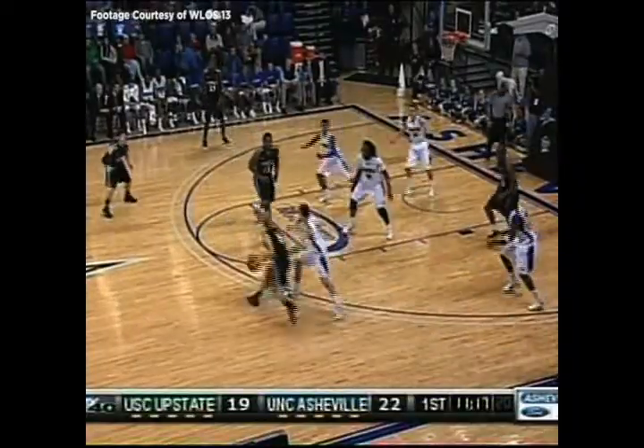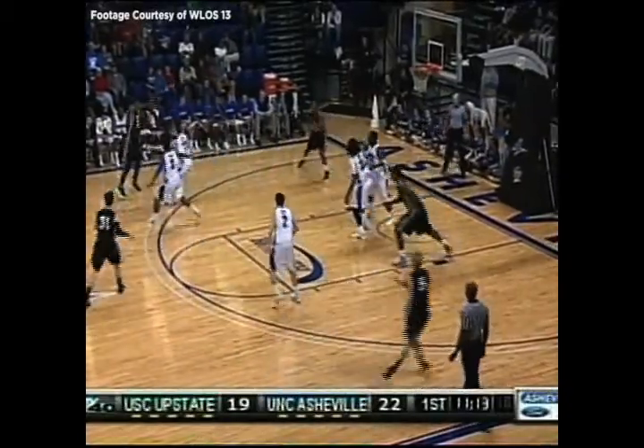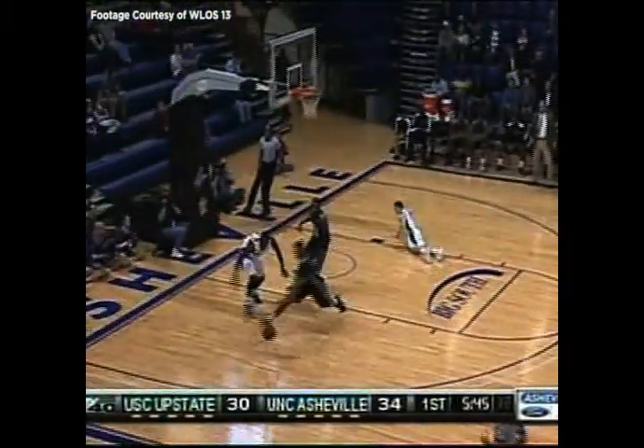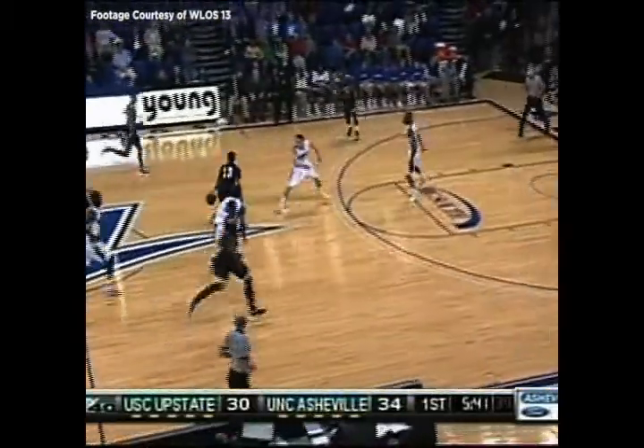Look at this great pass down low, the drop step and whoop. At 6-8, just to make him think he can readjust. Just moving the ball around now, a jumper from the left corner is up and good.